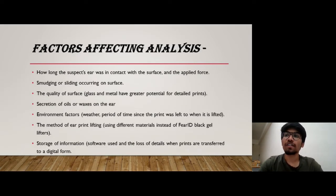The factors that can affect an ear print include: the timing of pressing the ear, meaning how long the suspect's ear was in contact with the surface, and the applied force is also responsible for forming an ear print. Smudging or sliding occurring on the surface is also a factor.